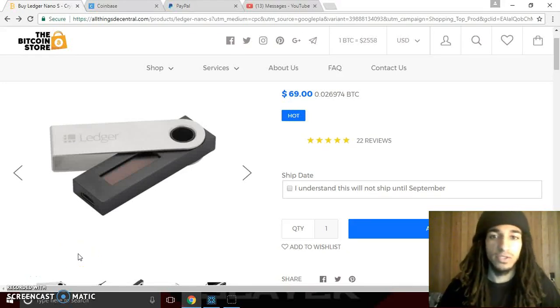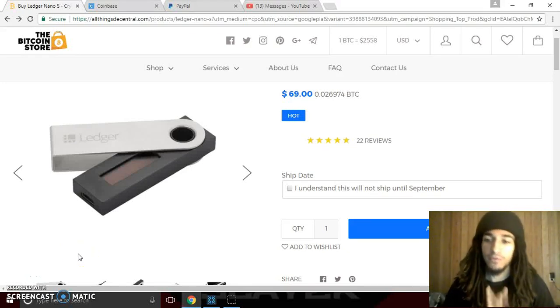Yo, what's up everyone? Silverslayer, welcome back for another video. Today I wanted to make more of an educational video on some more secure solutions for your cryptocurrency and storing your cryptos, storing your wealth as safely and securely as possible. This is actually going to be made from my personal experience and how I did this.